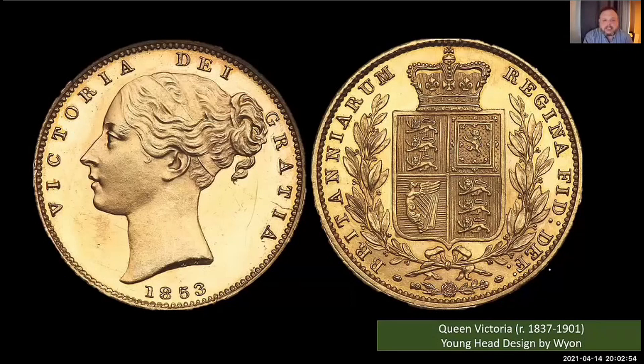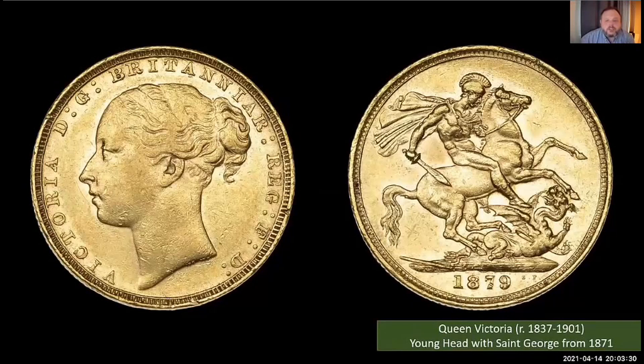Fast forward 20 years to 1871: the Mint had a new deputy master, Charles Fremantle, chosen by Prime Minister Disraeli to make it more efficient. He introduced more machinery, employed people committed to accuracy and craftsmanship, and wanted to improve the aesthetic appeal of the coins. After an absence of 46 years, he felt it was time for St. George to make a comeback. St. George returned, giving a lovely pairing of Pistrucci's St. George and the Dragon with William Wyon's classic young head design.